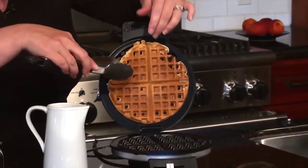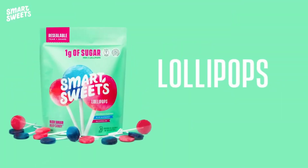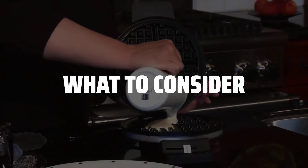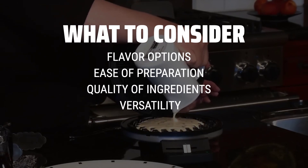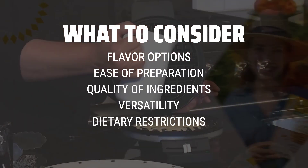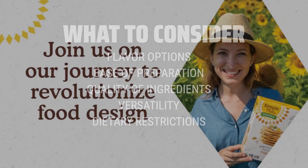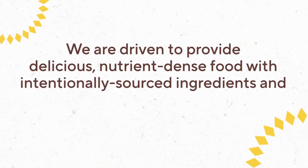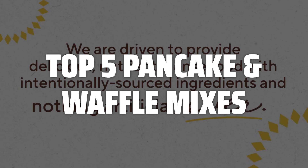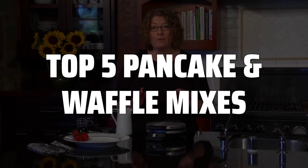The best pancake and waffle mixes is probably one of the most important choices you'll make for a delicious breakfast experience. When choosing a pancake and waffle mix, consider factors like flavor options, ease of preparation, and overall quality of ingredients. Look for mixes that offer versatility in terms of customization and cater to any dietary restrictions you may have. To help you find the right model, we've listed the top 5 pancake and waffle mixes, their key features, plus the things you need to consider to help you choose the best one for you.